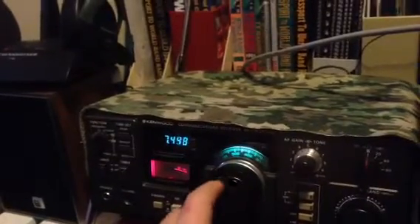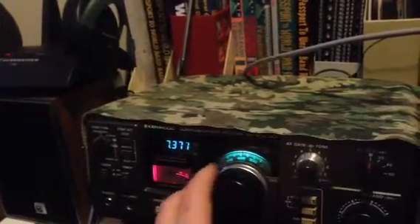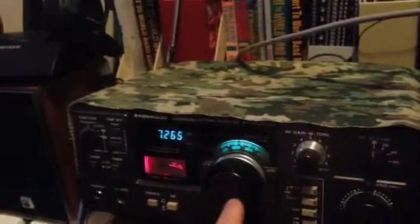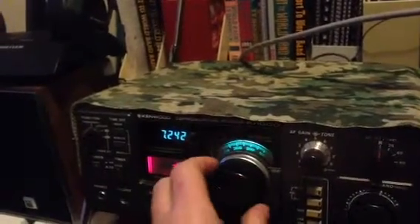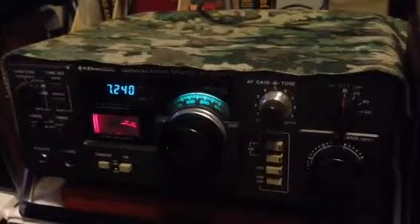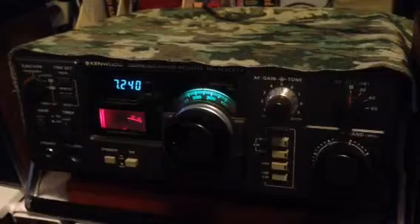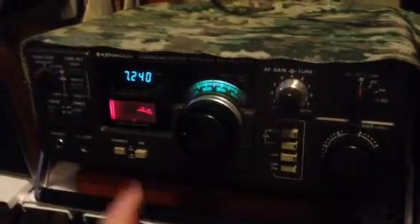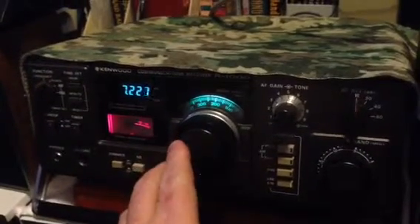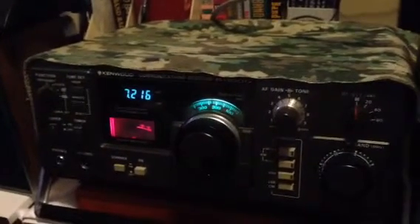Let's see what's on the 40s. Right in there — you can hear them screaming and hollering and carrying on. I think that was a jammer.